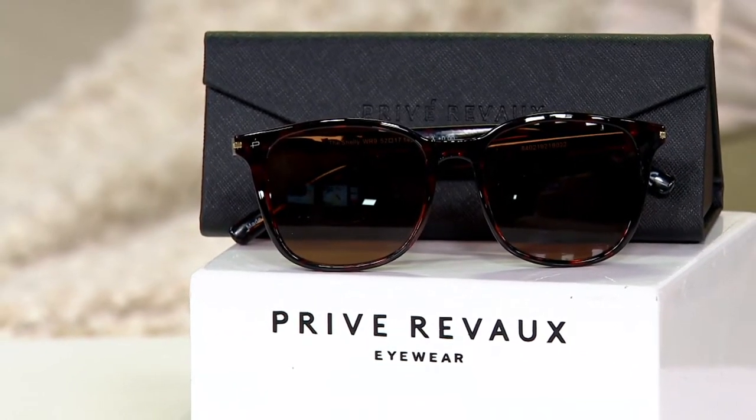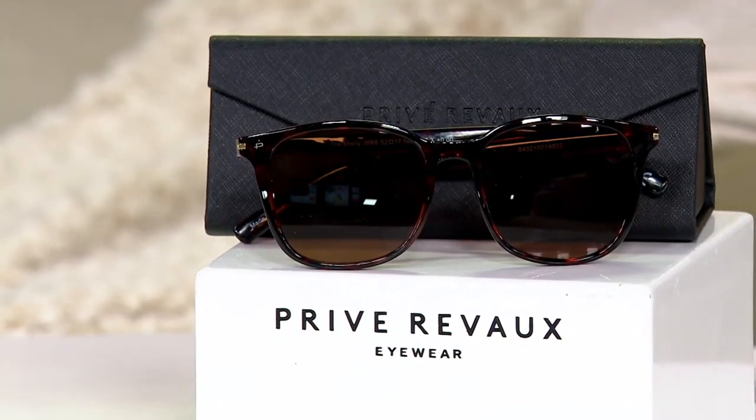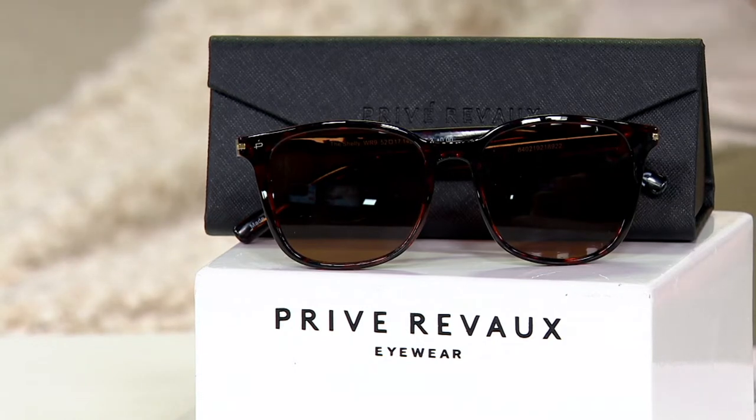Action with Preve Reveaux. These are the Shelly Blue Light Sun Readers. Only order of the year — three easy payments of $11.65. Chic as can be, but now you're getting protection from the sun.